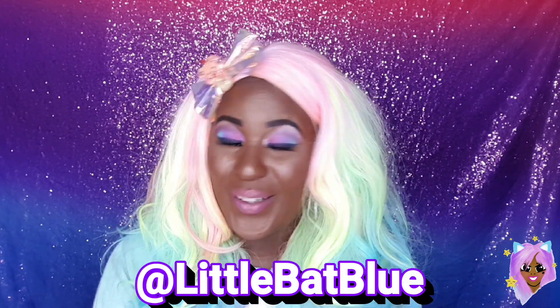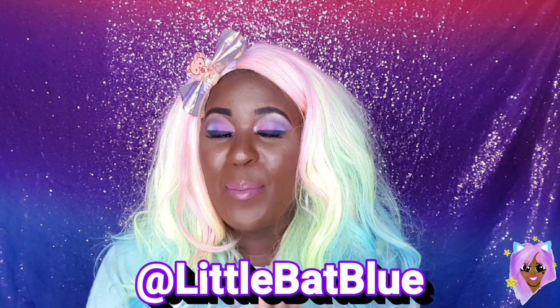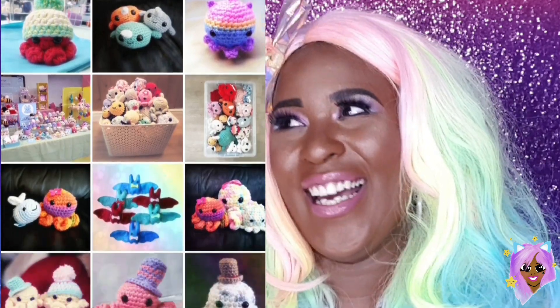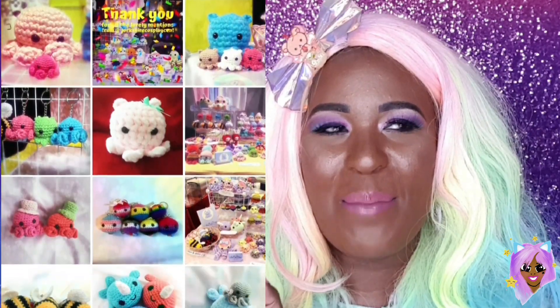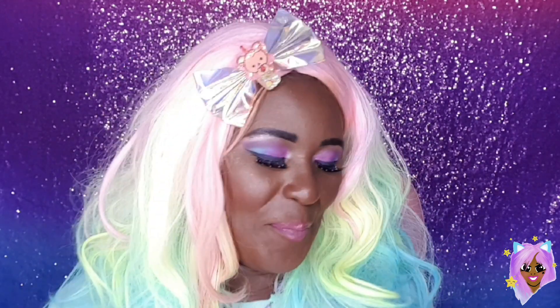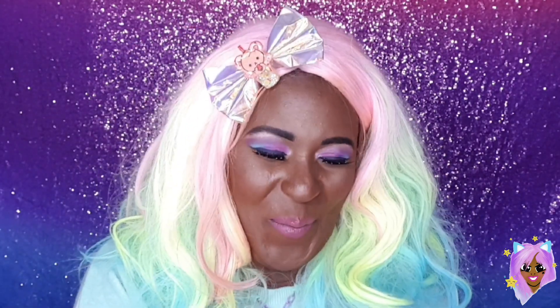Next we're going to go to Miss Lou to You's mum — Little Bat Blue. Now, last year I bought the most adorable octopus from her, and we called her Nemu. Well, actually Riley called her Nemu. You may have sometimes seen me wear her in my hair — I'll flash up a picture now. I just absolutely fell in love with her. And this time round, she had the big mama. Are you ready? In three, two, one.